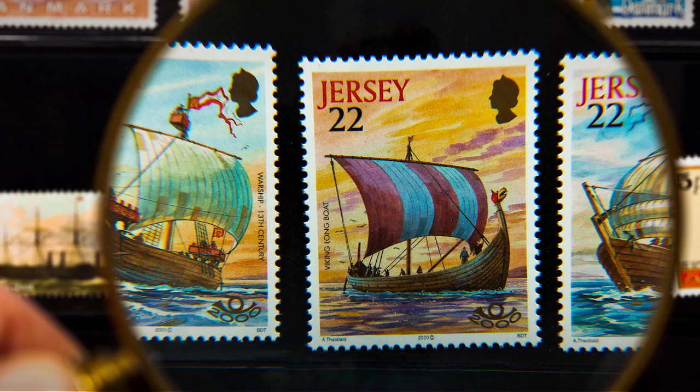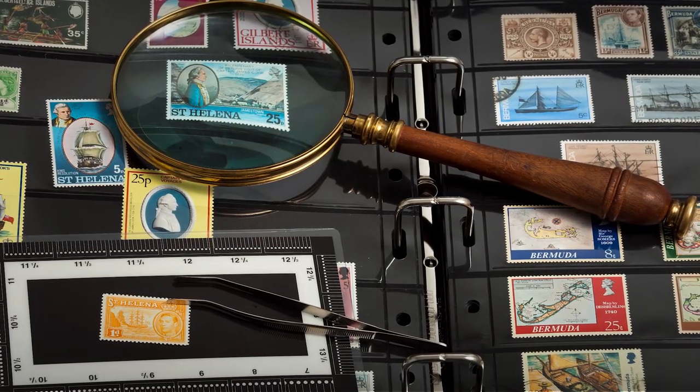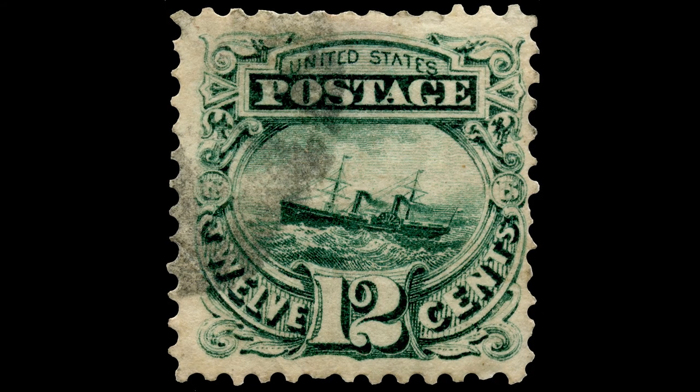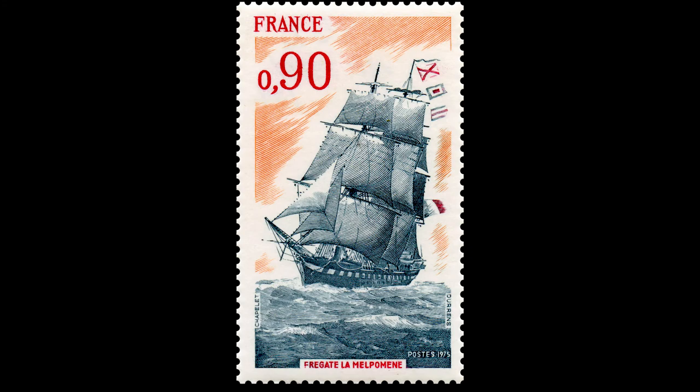Postage stamp researchers and collectors. The collection of the Lithuanian Sea Museum includes a huge philatelic collection — albums hide postage stamps from all over the world. The oldest collection item is almost 150 years old. In the stamps, various ships are floating.